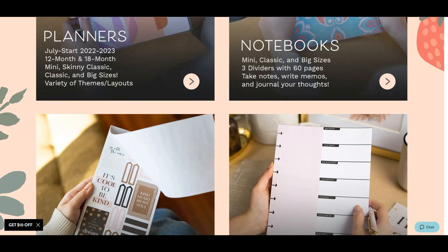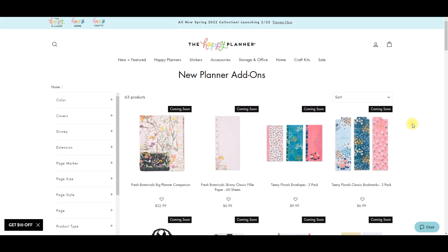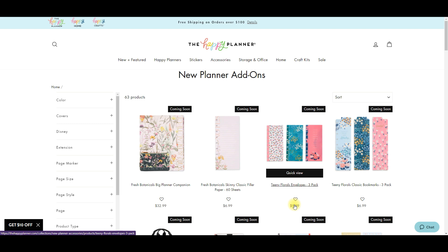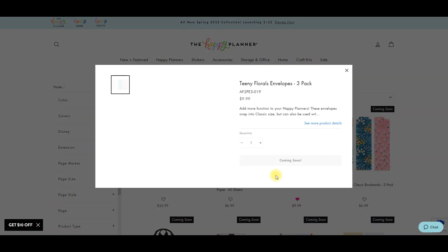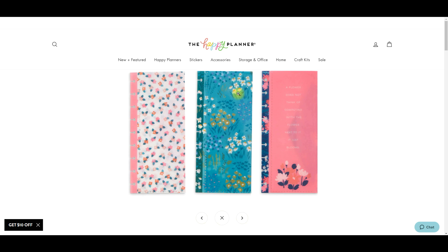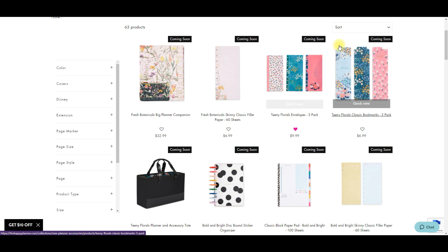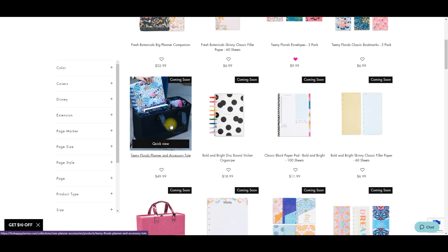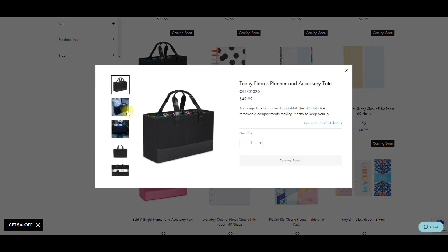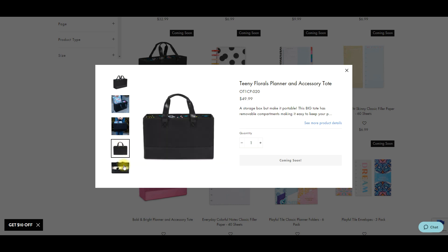Those are some of the planners - my favorites are 100% the floral ones at the beginning. Now let's look at accessories. We have a big companion pack, filler paper, oh - some envelopes! Those are so pretty. Look at that blue one, I literally just want the blue one. And there are matching bookmarks. Then we're getting new totes - Marielle showed this one on the live, the black one looks super cute and it has that teeny floral.